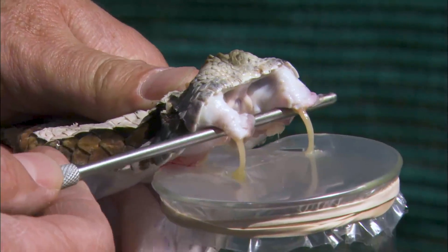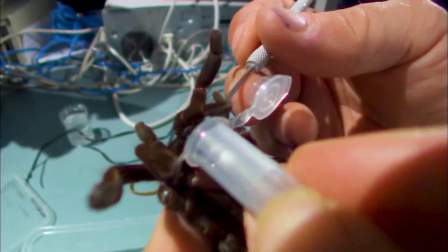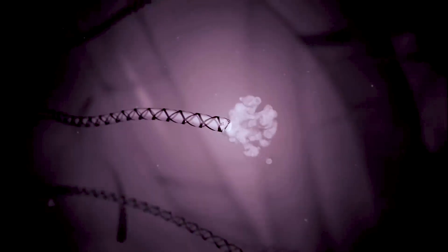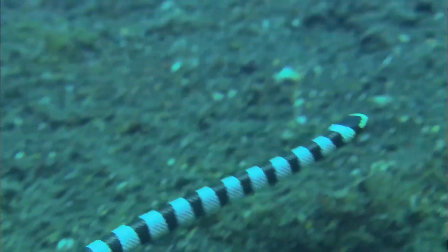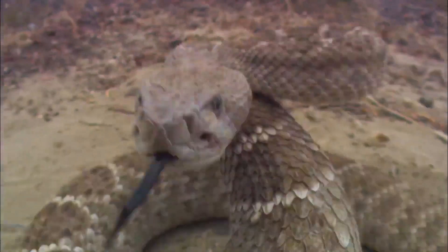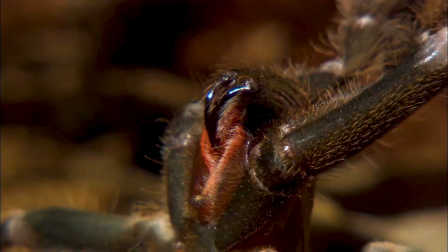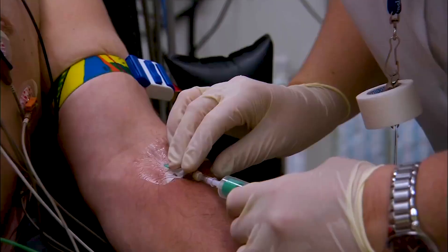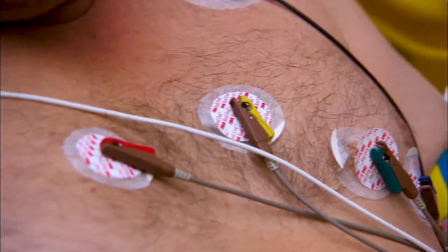While most of us will have heard of venom, how many actually know what it is? Venom is a mixture of biological toxins. Unlike a poison which must be swallowed or absorbed through the skin, venom is injected into the body during a sting or a bite. It can be used for hunting by disabling prey, or as a defensive weapon in the face of attack. The difference in strength and how the venom functions will have a significant effect on how it works on the human body.